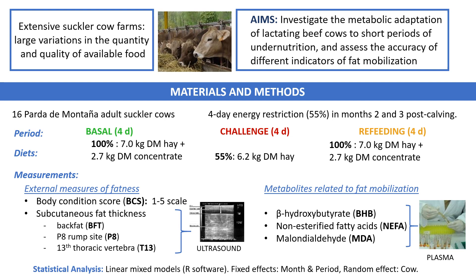Measurements: External measurements of fatness, such as body condition score and subcutaneous fat measured by ultrasonography on different body areas — back fat thickness, the P8 rump site, and the 13th thoracic vertebra — were recorded. Plasma was collected for the analysis of beta-hydroxybutyrate and non-esterified fatty acids (NEFA), resulting from hepatic lipolysis, and malondialdehyde as a product of lipid peroxidation. Data were analyzed using a mixed linear model with month, period, and their interaction as fixed effects and cow as the random effect.